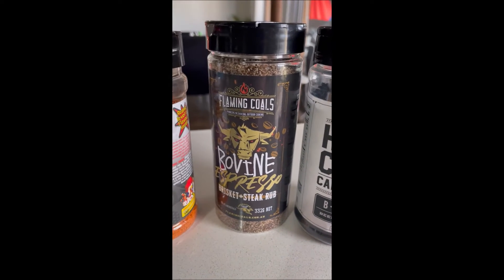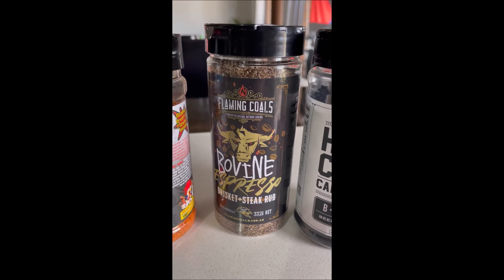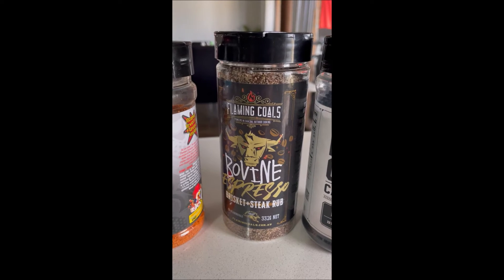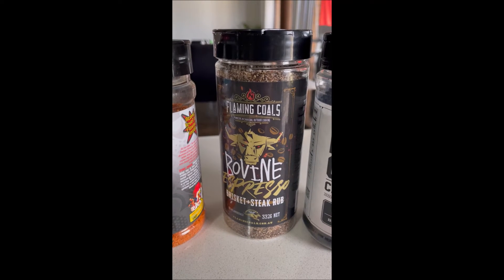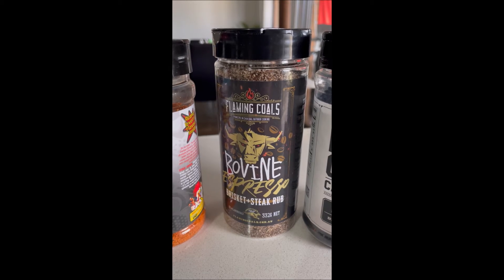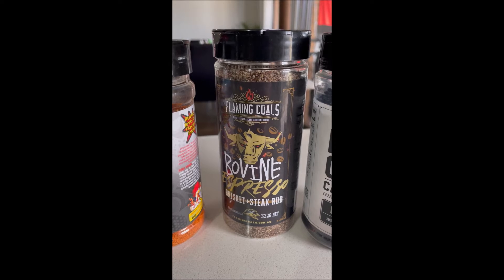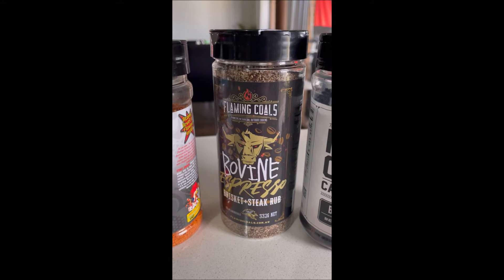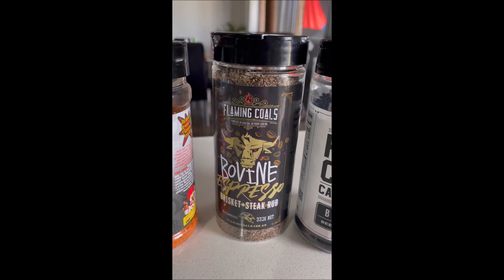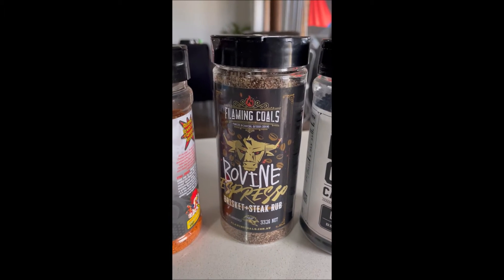Next one: Flaming Coles Bovine Espresso Brisket and Steak Rub. I use this predominantly for brisket. The coffee taste is quite mild, which is what you want because otherwise it can be a little bit bitter. Beautiful flavour, not too salty. You can be quite generous with it. It really sits well with brisket, and obviously you can use it with steak. That's another must-have for me.